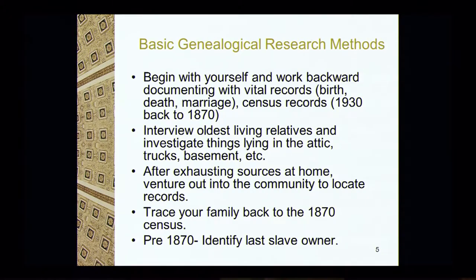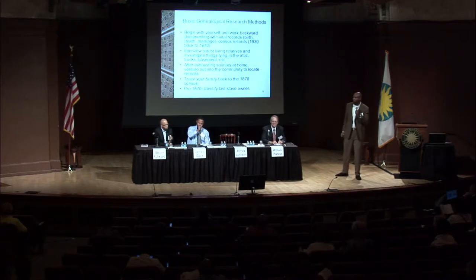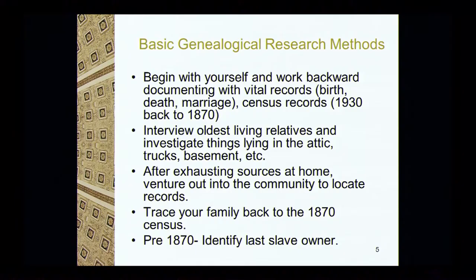Here are some really basic genealogical research methods. I tell people to begin with yourself — don't start with great-grandma or great-grandpa. Start with yourself, because we all have two parents, four grandparents, eight great-grandparents, and you may find a connection further up the tree. You want to document it with vital records: birth, death, marriage, and sometimes even divorce records.